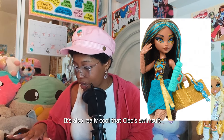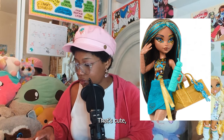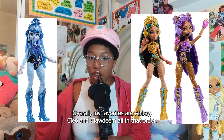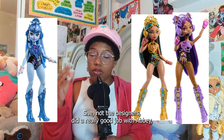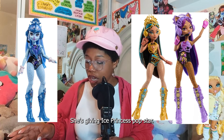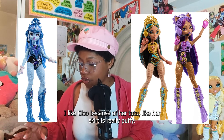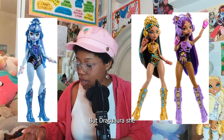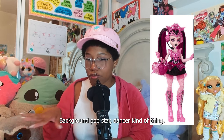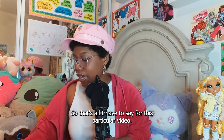It's also really cool that Cleo's leotard has her name on it in the front — that's cute. I don't have anything else to say about this collection overall. My favorites from it are Abby, Cleo, and Claudine — all in that order. I think the designers did a really good job with Abby. She's giving Ice Princess Popstar — she is the moment. I like Cleo because her tutu, a.k.a. her skirt, is really puffy. Draculaura is giving me background pop star dancer kind of thing. And I like Claudine's makeup and doll. That's all I have to say for the regular video.